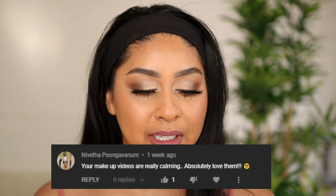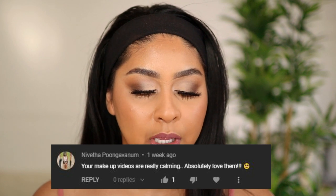Today's personification shout out is going to go to Nivita Pungavanam — I hope I said your name right, please correct me in the comments below if I said it wrong. But thank you so much for your sweet comment, I really appreciate it. And if you guys want to get one next time, all you have to do is subscribe, press the bell button, and then let me know in the comments below when you've done so.